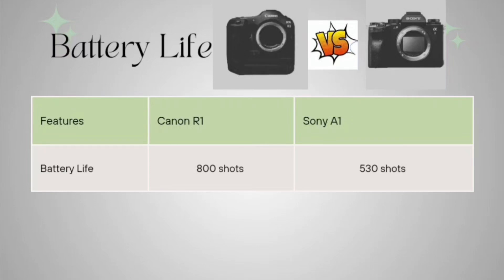Talking about battery life, Canon R1 can give you 800 shots, but Sony A1 can give you only 530 shots in one go. So if talking about the better choice as per specifications so far, it will be Canon R1.